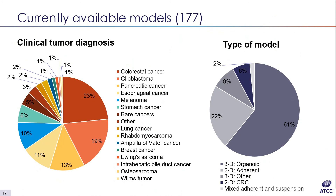Here we're looking at the breakdown by diagnosed disease, to show the diversity in the portfolio. In line with the prior slide, the bulk of the models are from colorectal cancer, glioblastomas, pancreatic cancer, and esophageal cancer, but we also have rare and pediatric cancers — rhabdomyosarcomas, Wilms tumor, and Ewing sarcomas.